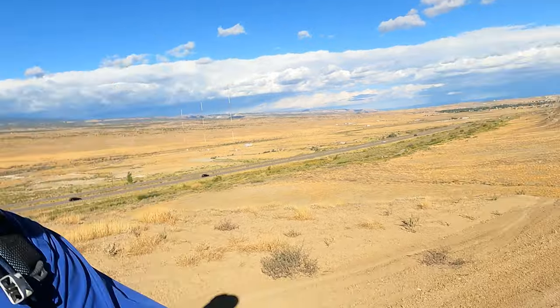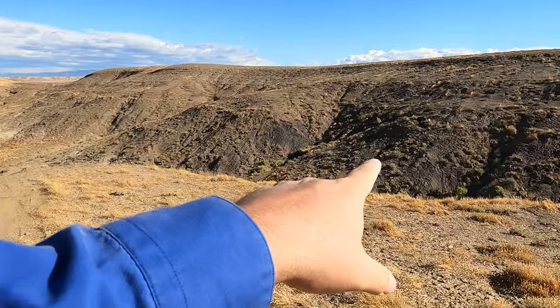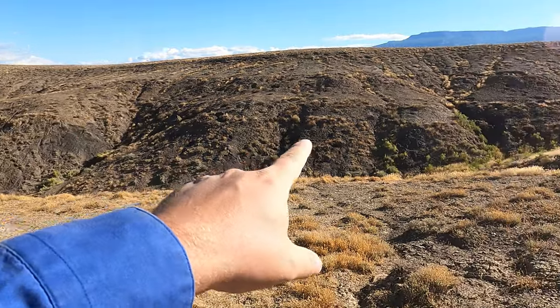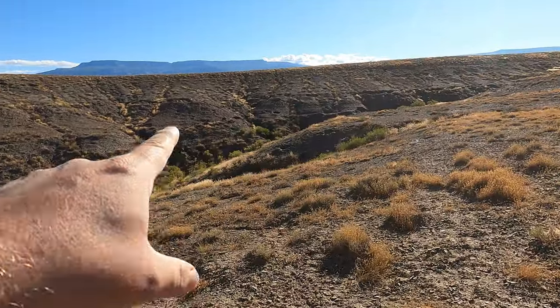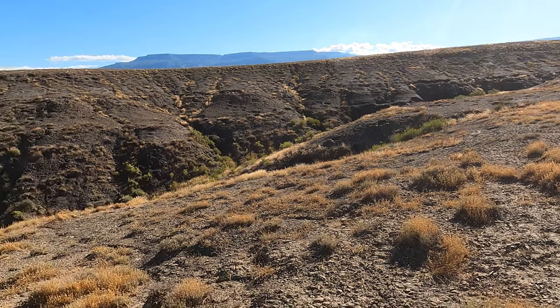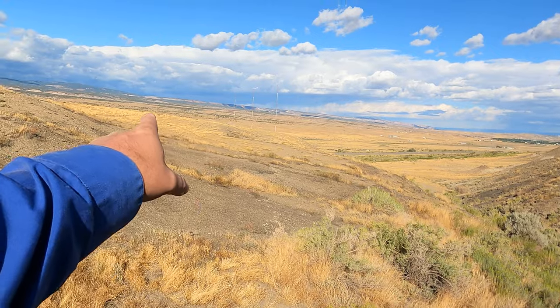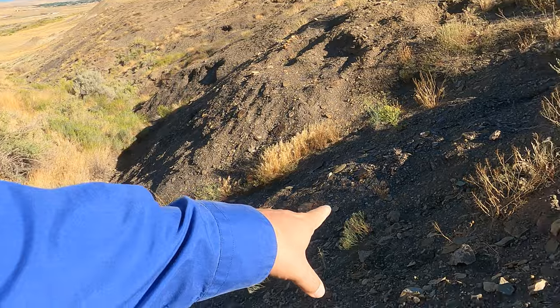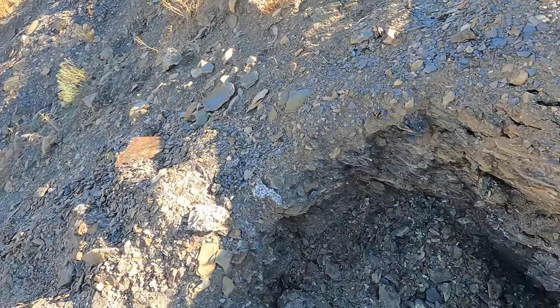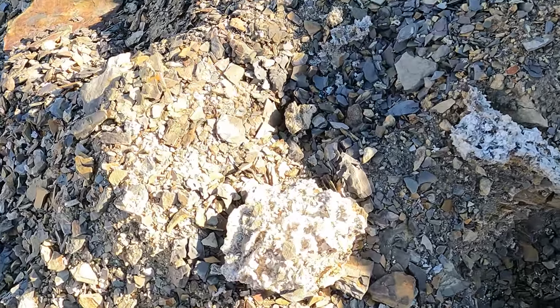I made it to the top of the hill — parked over there — and I can see on the far side look at all those holes people have dug, especially right over there. I think I found where people like to go, so we're going to head over there. Okay, I was just on that hill over there and there's this little wash coming up here. And they're not digging for calcite here — they're digging for selenite.